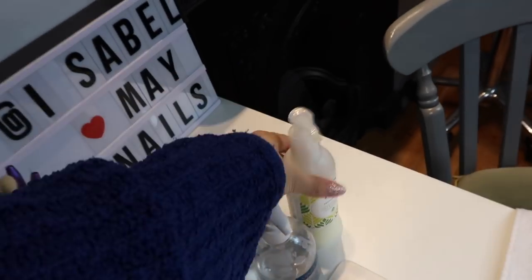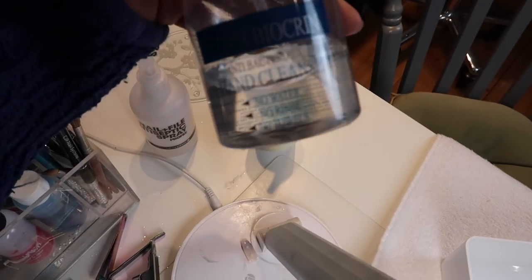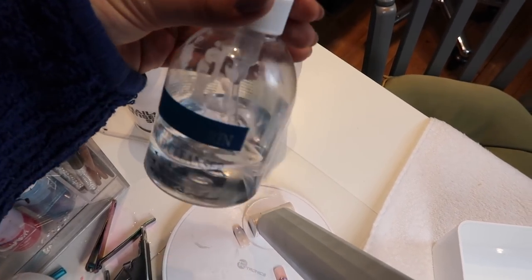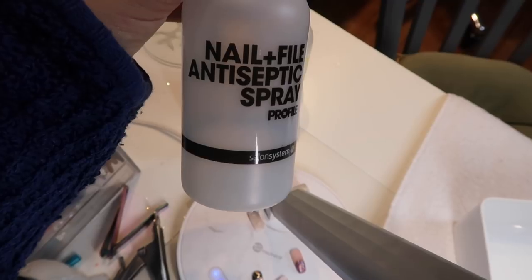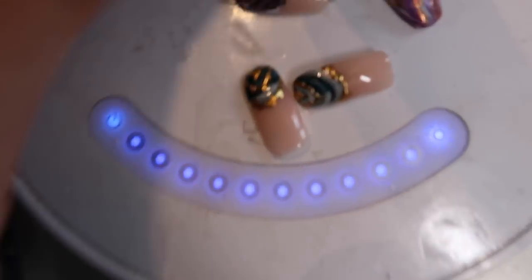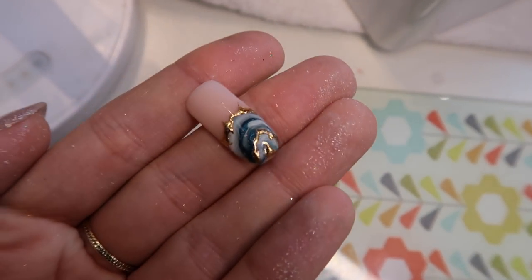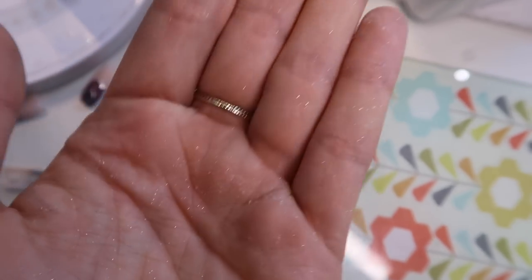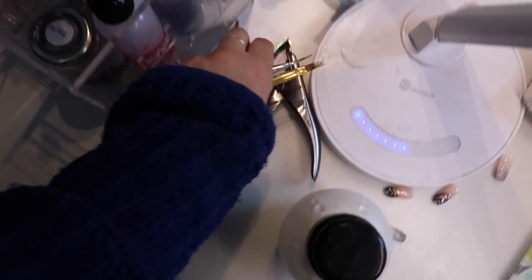Over here I have my OPI Avo Juice — I love this stuff and I love the scent, sweet lemon sage, it's so good. Hand sanitizer — always important. My acetone has melted the bottle, which is just great. My nail and file spray — I'm using this one at the moment, it does the job, but I've got the Magpie one to go onto next which is peppermint, so I'm super excited to try that. Got some random nail art bits from where I was trying geode nails — they look quite pretty actually. I'm just going to clean off my brushes and put them away.